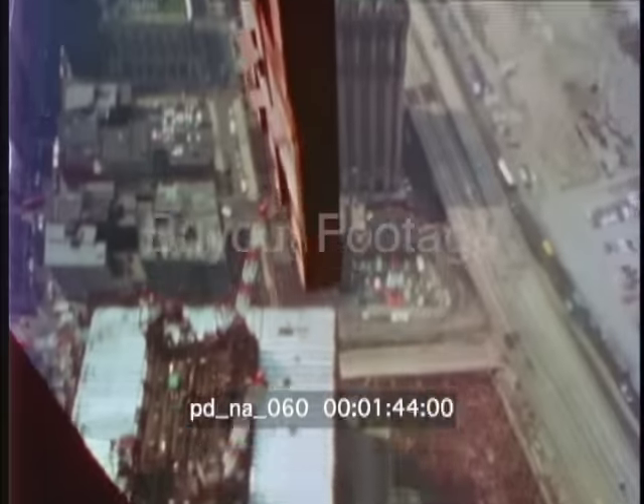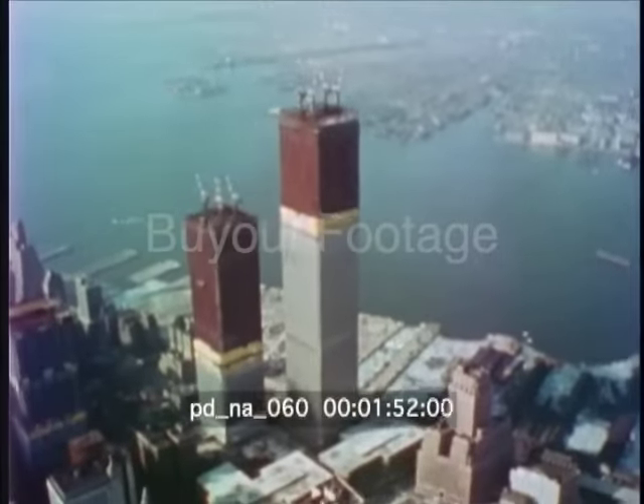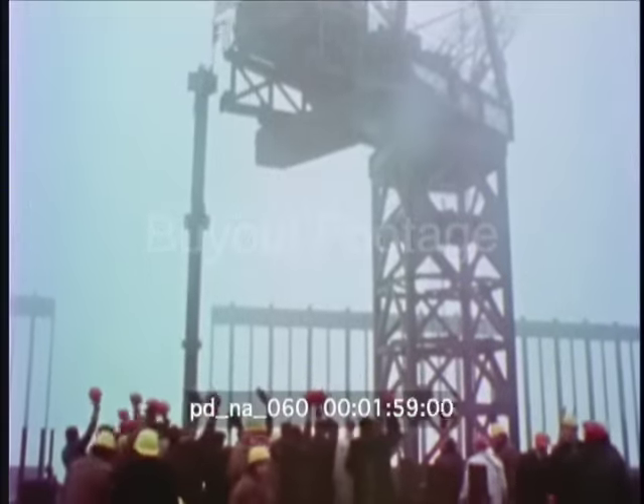Closely spaced vertical columns provide the load bearing strength instead of the customary interior steel skeleton. In late 1970, the last piece of steel for the tower was hoisted over a quarter mile into position atop New York's tallest building. The North Tower of the World Trade Center was topped out in December 1970. The South Tower was completed in 1971.